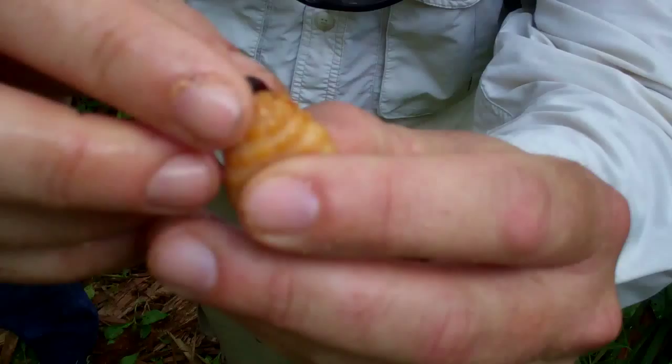So you can see we have a big grub here — it's not the preferred life stage. It has a large head capsule which I won't be eating. You can see him biting me, because he knows he's going to die. It's time for man to bite back.